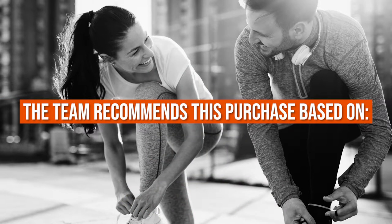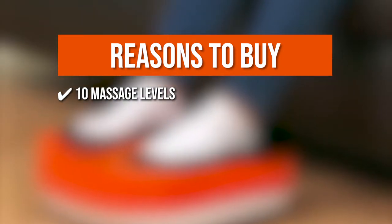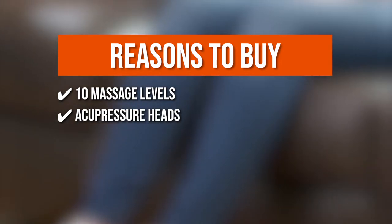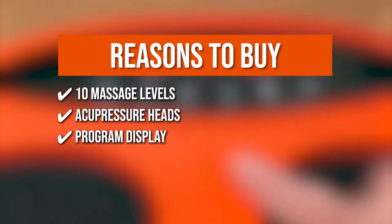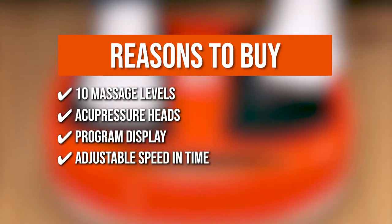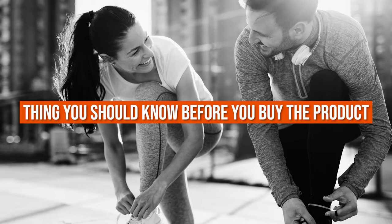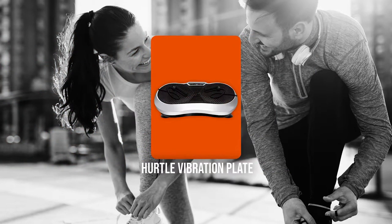The team recommends this purchase based on the following. 10 Massage Levels: choose the setting you prefer to adjust massage pressure intensity depending on the area you want. Acupressure Heads: emits oscillation vibrations at the right pressure points for a refreshing massage to help recharge and re-energize your legs and feet. Program Display: the LED screen shows your speed and time for easy navigation. Adjustable Speed and Time: leaves you in full control of your workout. Note: the cord is a bit short.